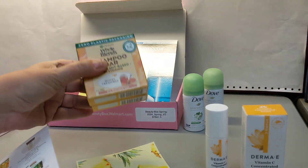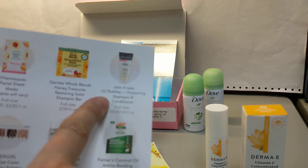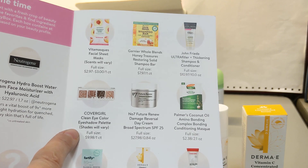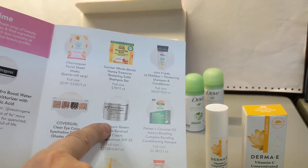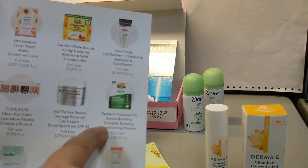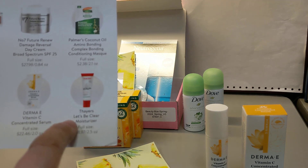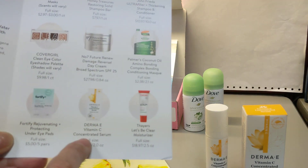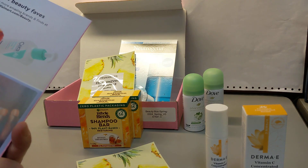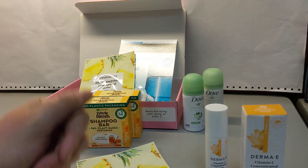Other things I could have gotten instead include: John Frieda shampoo and conditioner, a CoverGirl Clean Eye Color eyeshadow palette, a No7 product (glad I didn't get that — I just don't like that brand), Palmer's Coconut Oil Conditioning Mask (I wish I'd gotten that — I like the Stares brand), the Derma E serum which I did get, and some under-eye pads (I've already got plenty of those so I'm okay with not getting them). All in all, I think this was worth it. Thanks for watching, bye!